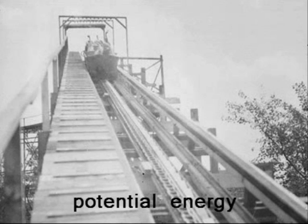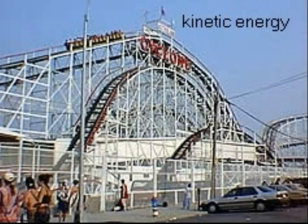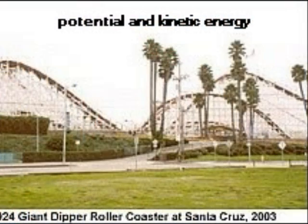This builds up a supply of potential energy that will be used to go down the hill as the train is pulled by gravity. Then all of that stored energy is released as kinetic energy, which is what will get the train to go up the next hill. As the train travels up and down hills, its motion is constantly shifting between potential and kinetic energy.